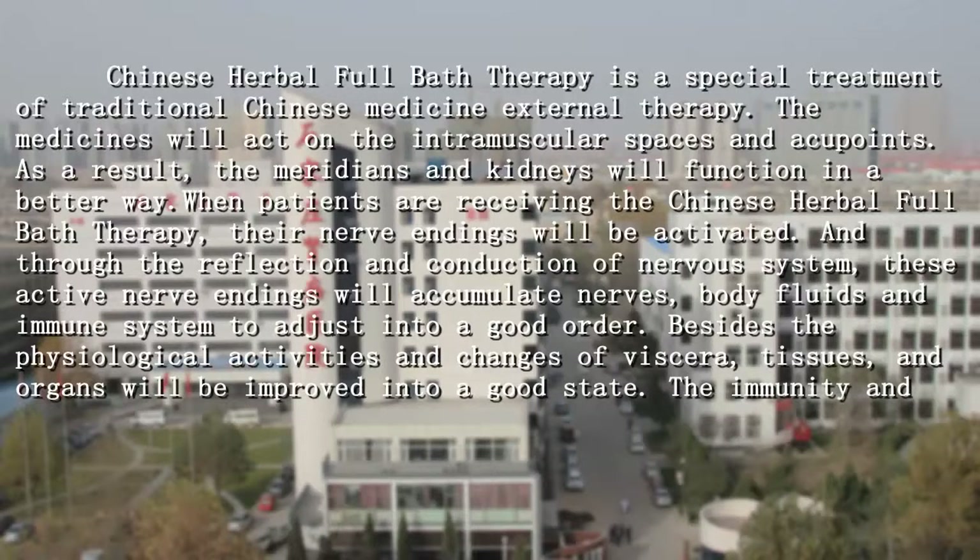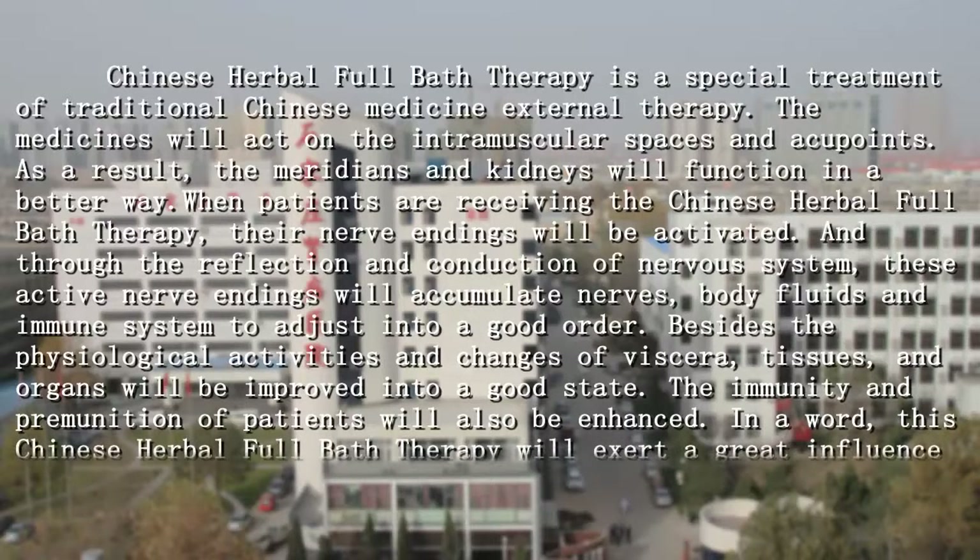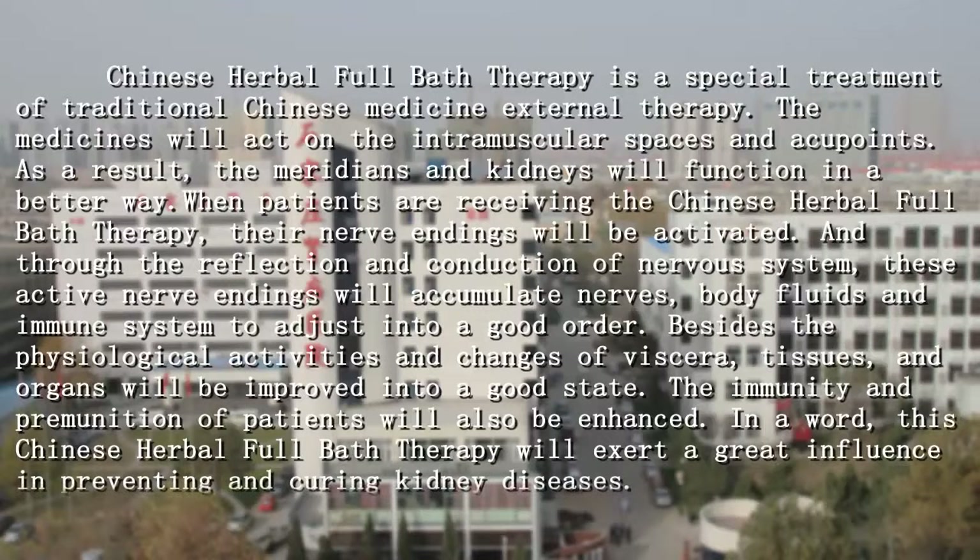Besides, the physiological activities and changes of visceral tissues and organs will be improved into a good state. The immunity and pre-immunity of patients will also be enhanced. The Chinese Herbal Full Bar Therapy will exert a good influence in preventing and curing kidney disease.